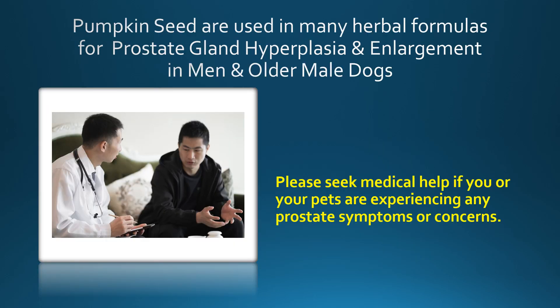We don't want to leave the guys out. Pumpkin seeds are used in many herbal formulas for prostate gland hyperplasia and enlargement, for human males and older male dogs. It's a good thing to add to your foods, or you can also buy herbal formulas for humans or dogs that contain pumpkin seeds. If either you or your dog are experiencing any symptoms related to this, please go to your doctor or veterinarian — this is not something you want to mess with. Get tested and rule out other causes before counting on pumpkin seeds alone.